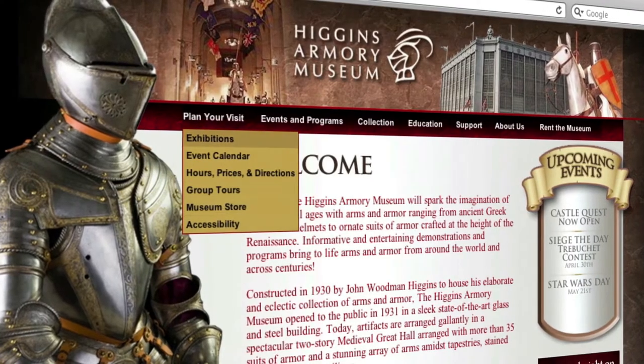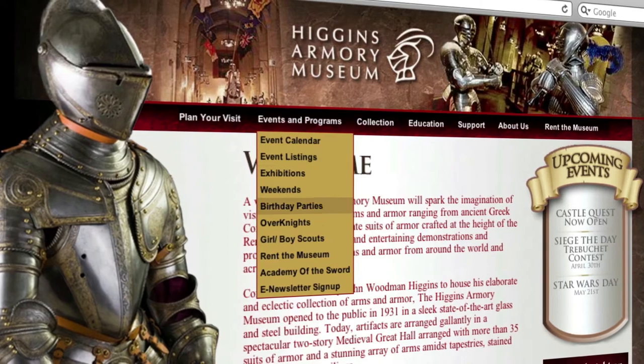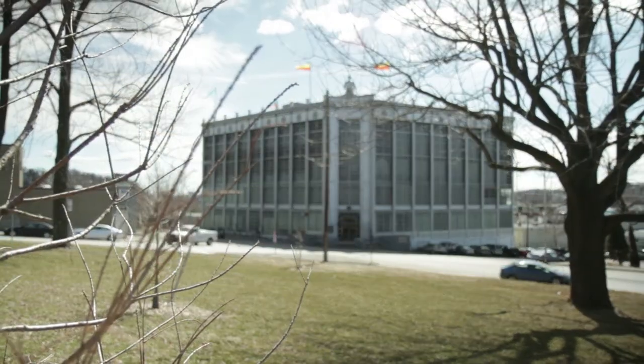Higgins Armory has the largest collection in the United States. In a moment we'll go inside and talk to Jeffrey and Bill, and they'll show us some of the collection here at Higgins Armory Museum.